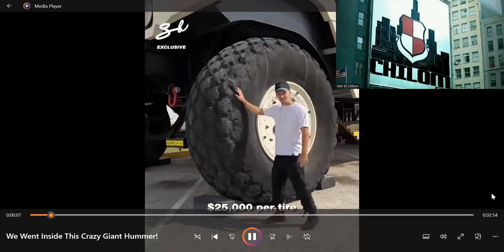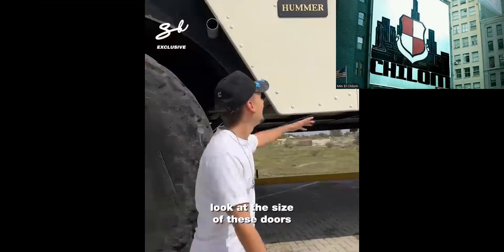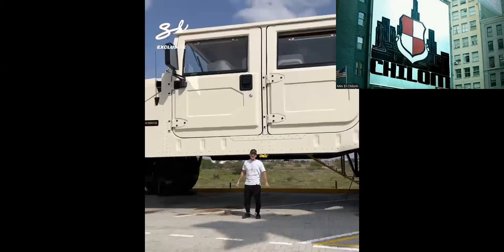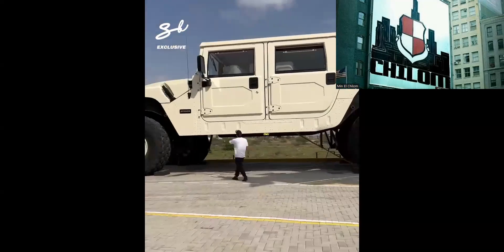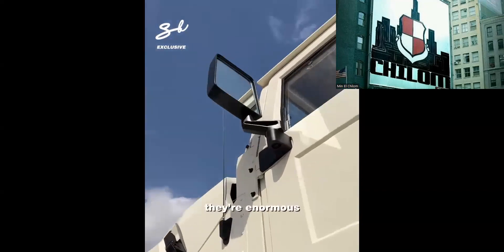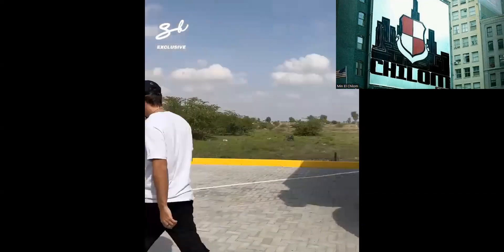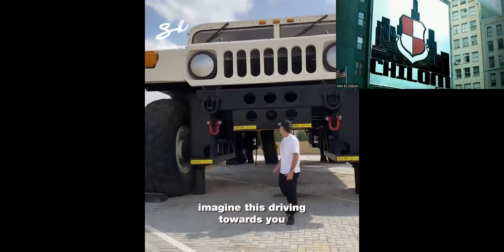$25,000 per tire — per tire. See those stairs? That's how you get inside. Look at the size of these doors. This took one and a half years to make and it's 16 meters long. They're enormous. You see that latch right there? The bonnet can be opened, but only with a crane, because this right here weighs 60,000 kilos. Check out the front — imagine this driving towards you.